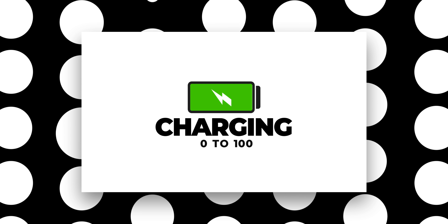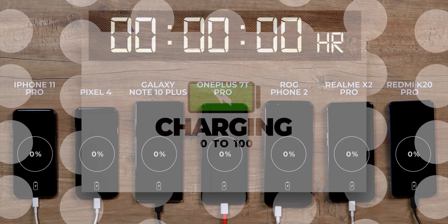Now these are a lot of phones and as you must have noticed, we're using the in-box chargers that came with these phones. I'll be doing two tests: a 0-to-100 charging test and a 15-to-100 charging test. The results are pretty surprising, so I suggest you stay tuned till the very end.